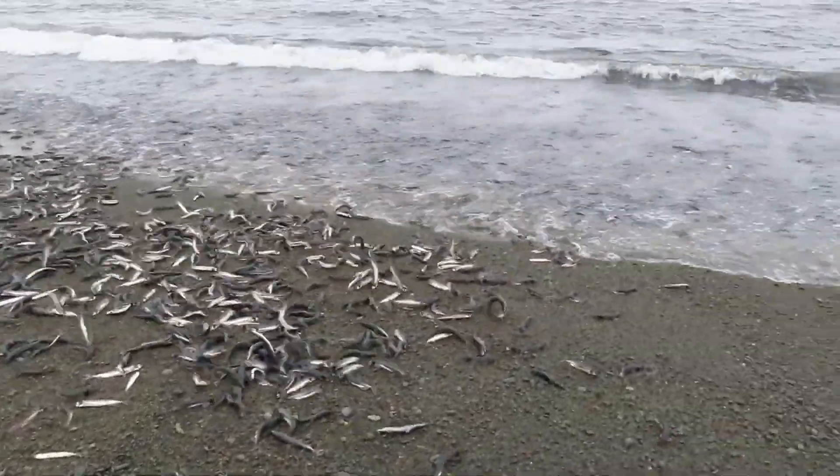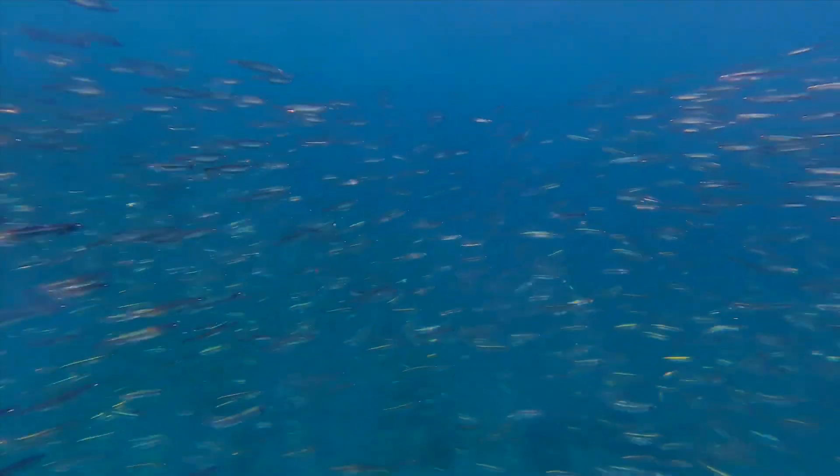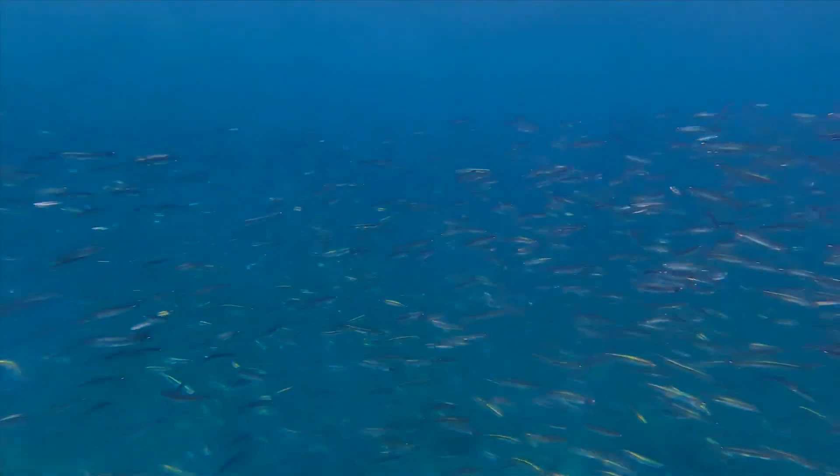Capelin have two modes of reproductive behavior: beach spawning and deeper water spawning. The method used depends on the population and area. In deeper water, spawning takes place on the seabed.